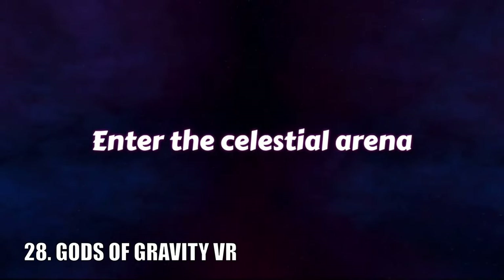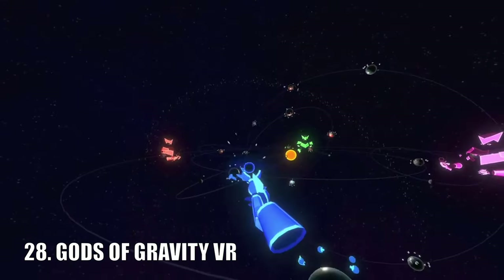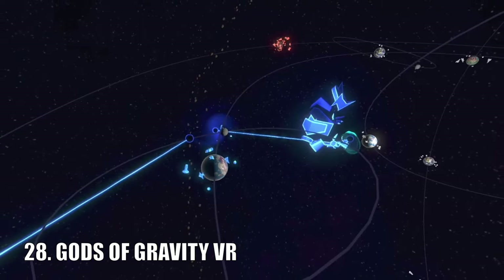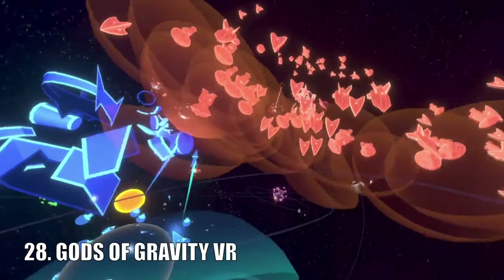Gods of Gravity is a unique arcade-style game where you compete in an epic showdown of celestial gods. The objective is to capture planets and be the last one standing alongside your godmates. It even comes with a single-player campaign.